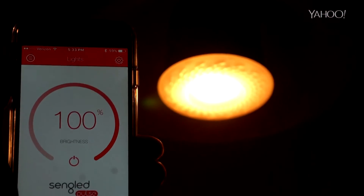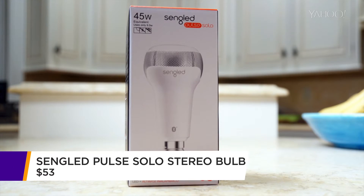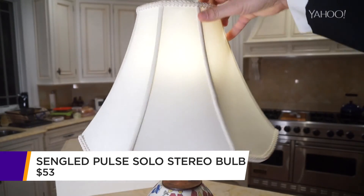If $150 for a pair is a little too much, or if that bulb's a little big, you can also get the Sengled Pulse Solo. It's as small as a regular light bulb — without quite as big a sound, but it is still stereo.